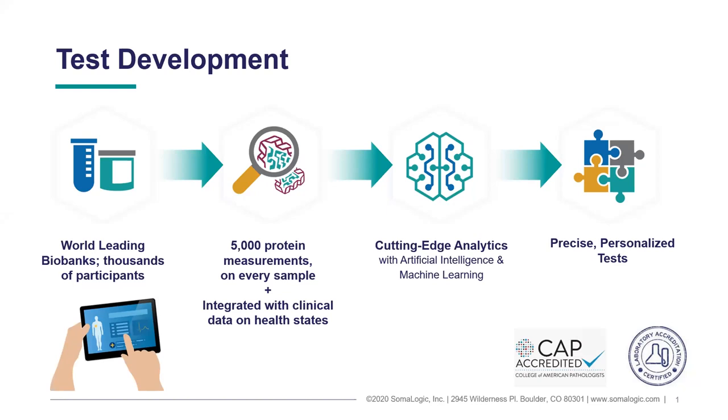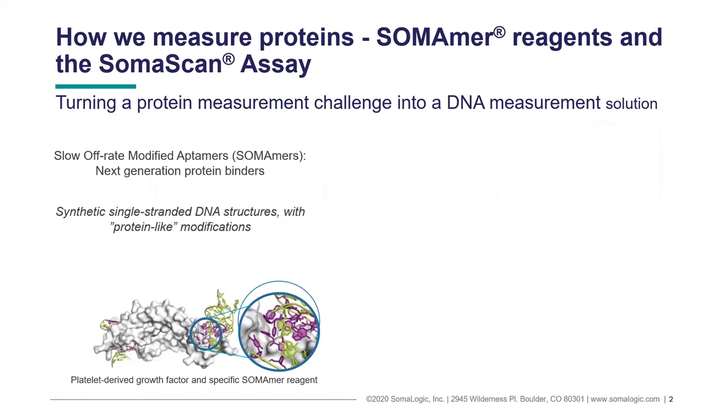Using those measurements, we can then apply various algorithms and models using artificial intelligence and machine learning to develop precise tests that are associated with those various clinical states from the samples we have acquired. So how do we do this and what's unique about the SomaLogic platform? We're basically taking a protein measurement challenge, which is very difficult, and turning it into a DNA measurement solution.